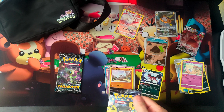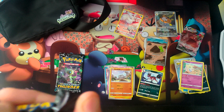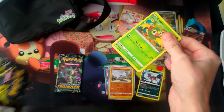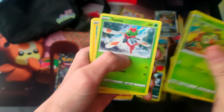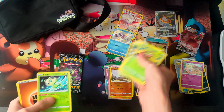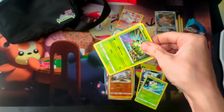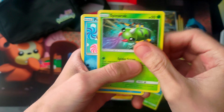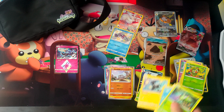Then we're going into Shining Fates and Lost Thunder is our last pack. Can we pull the Charizard from Shining Fates? Come on, bring it out — Eevee right there, okay we'll take that. All right, let's see if we can get some here — Lost Thunder, last pack. Oh, that ends it for us. Thanks for watching, peace.